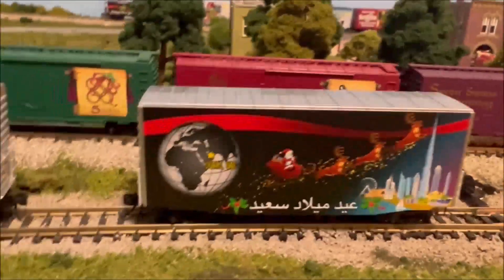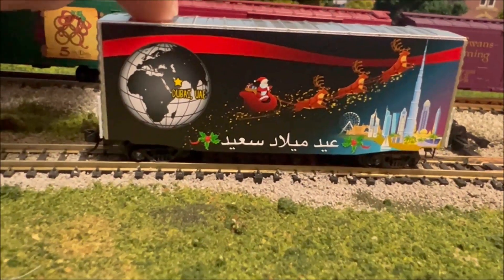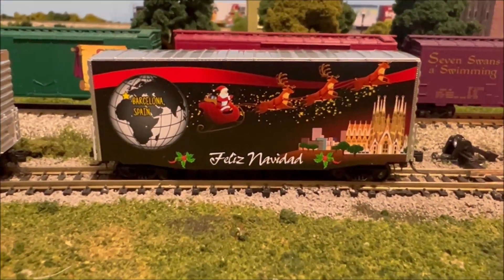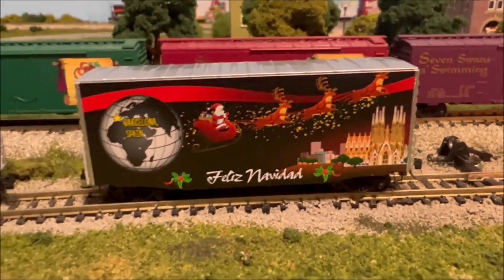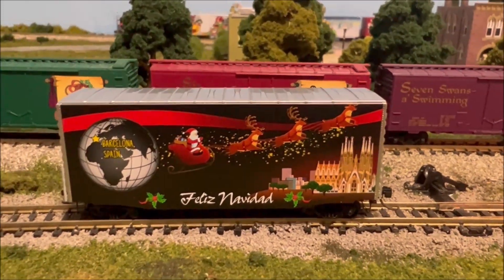The third and final car coming out this year is Dubai, UAE — you can see Santa. And the final side will be Barcelona, Spain — Feliz Navidad. So really Feliz Navidad and Merry Christmas. The ones I can read I can't read the rest of them naturally.